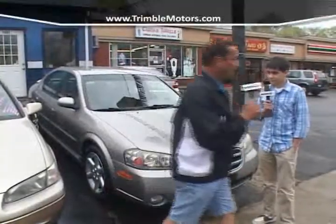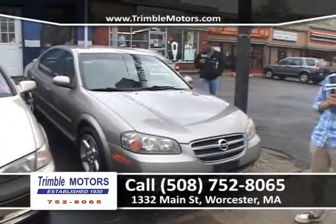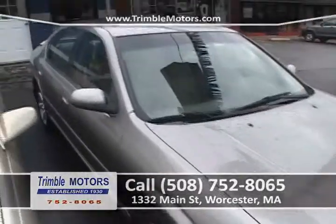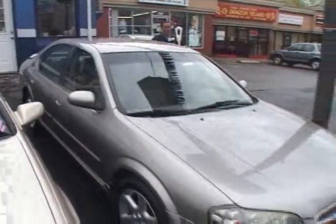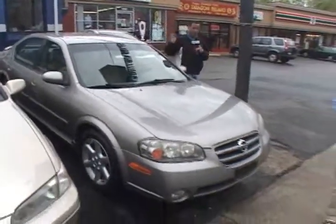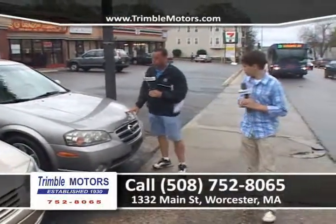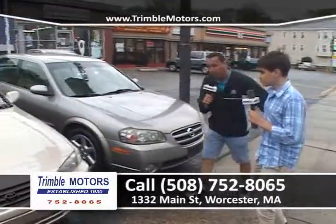I told you I was excited today, and here's why — look at this Maxima SE. This car just came in. It's got a spoiler on the back, alloy wheels, power windows, locks, six-cylinder. These Maxima SEs are wonderful cars. It's a one-owner, completely serviced. Here at Chimel Motors we can arrange the financing — me and Joe take care of that. We can arrange the registry, insurance. You don't have to do a thing. Come on in, I'll put a plate on it, go for a ride. They don't come much nicer than this car. Give us a call, 752-8065.